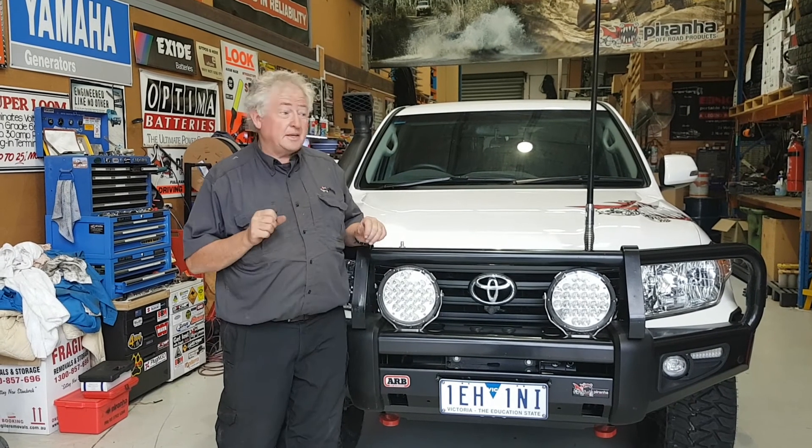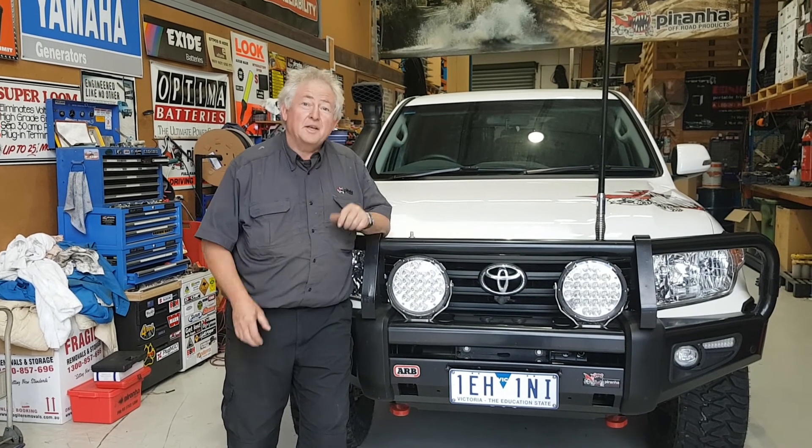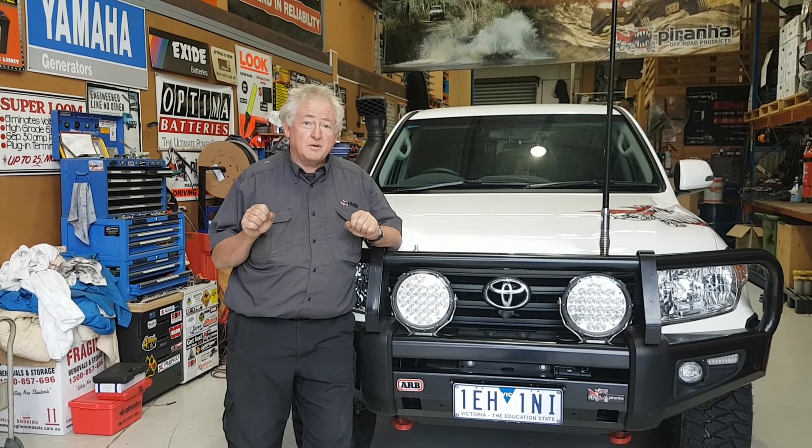We've spent a lot of time and effort setting things up and put a triple battery system in here, put an ARB bar in the front and a lot of other things. But one of the things I'm really amazed about is these incredible new lights. They are LED, they're from Ultra Vision — an Australian made light — and I've got to tell you they tick the boxes for me, which is quite incredible.